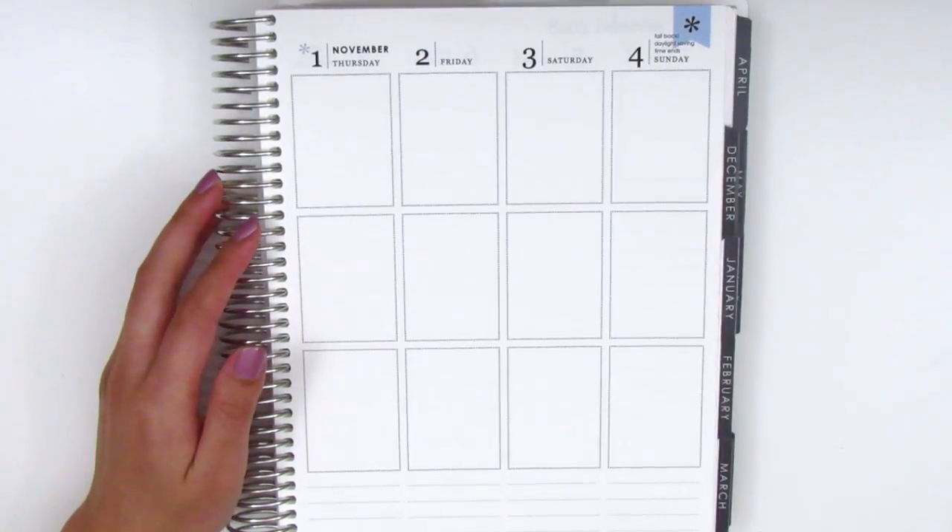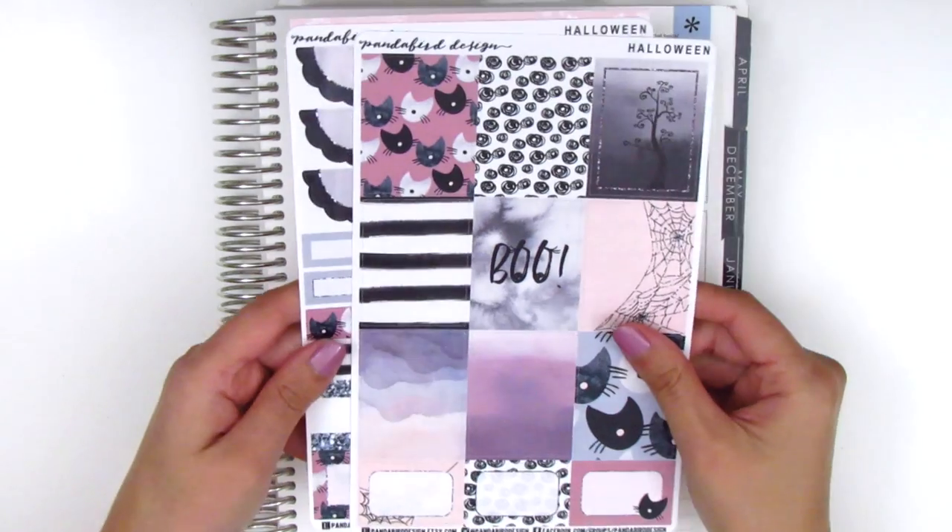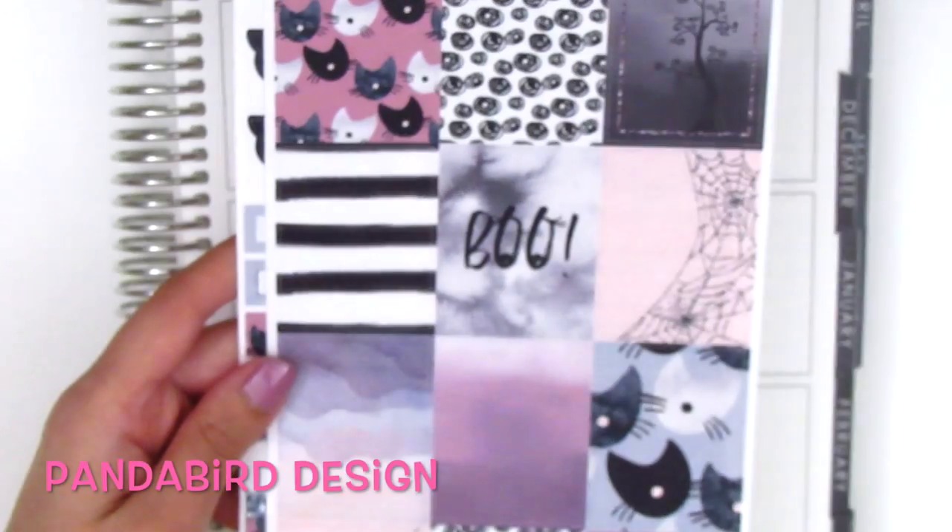Overall, really excited to show you guys what I've got. The first kit here is from Panda Bird Designs.